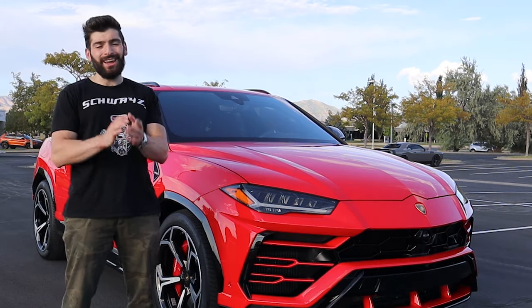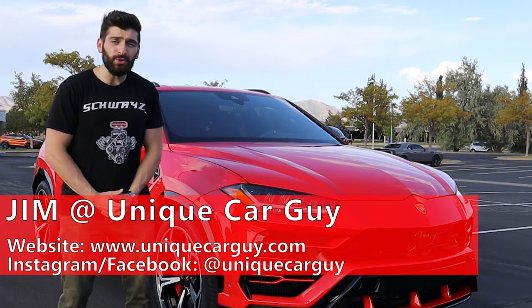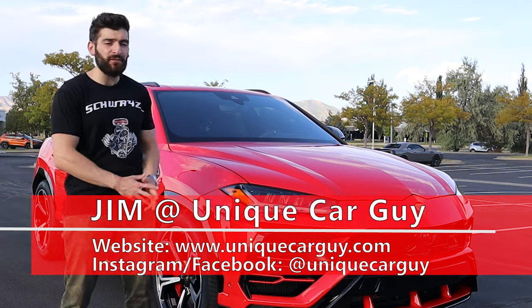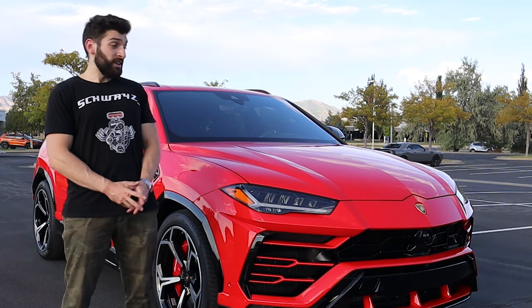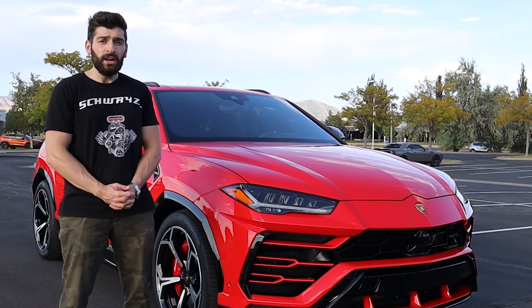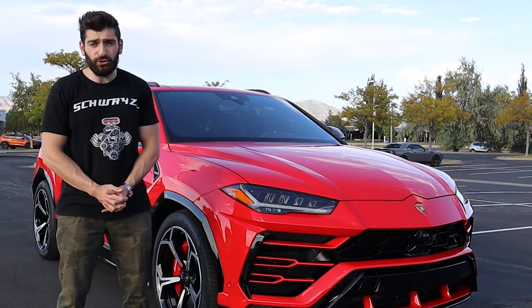Before we get started, I want to give a huge thank you to Jim at The Unique Car Guy for giving me the opportunity to review this stunning vehicle for you all today. This car is for sale if you are in the market for a slightly used Lamborghini, so reach out to him if you are interested.